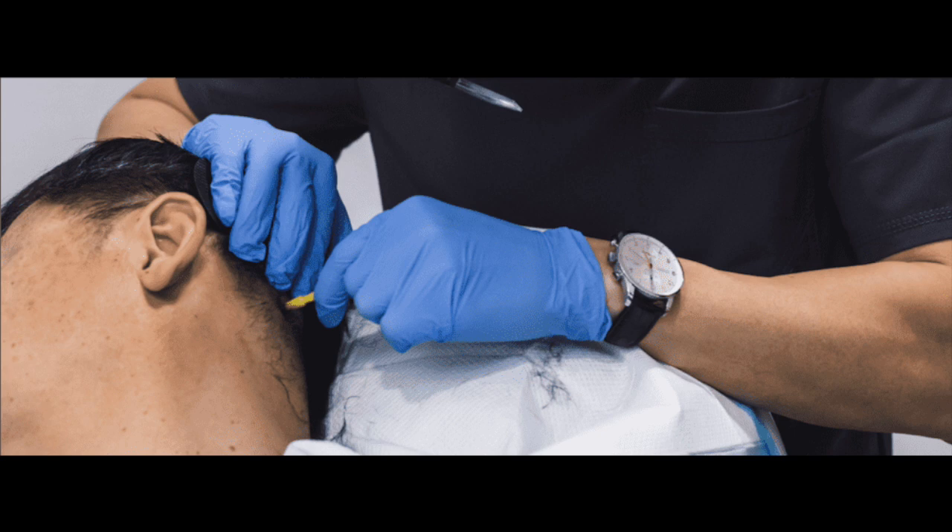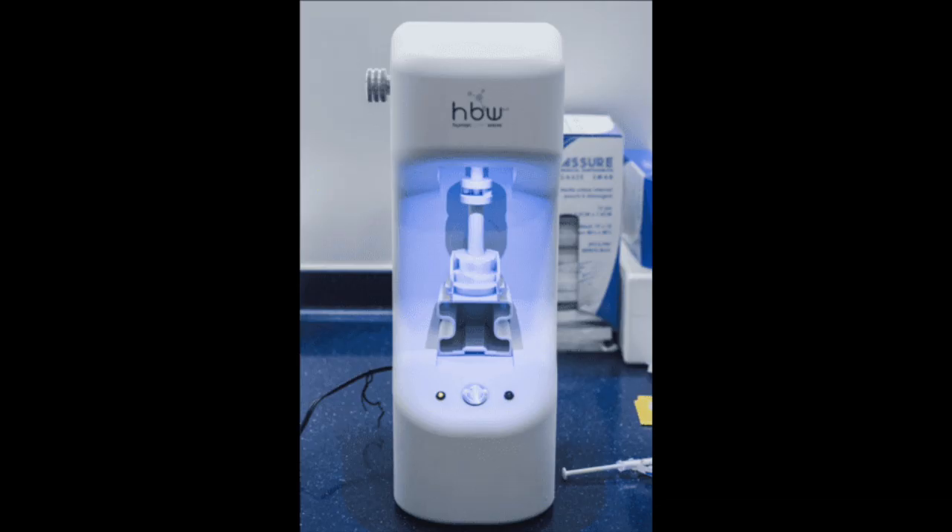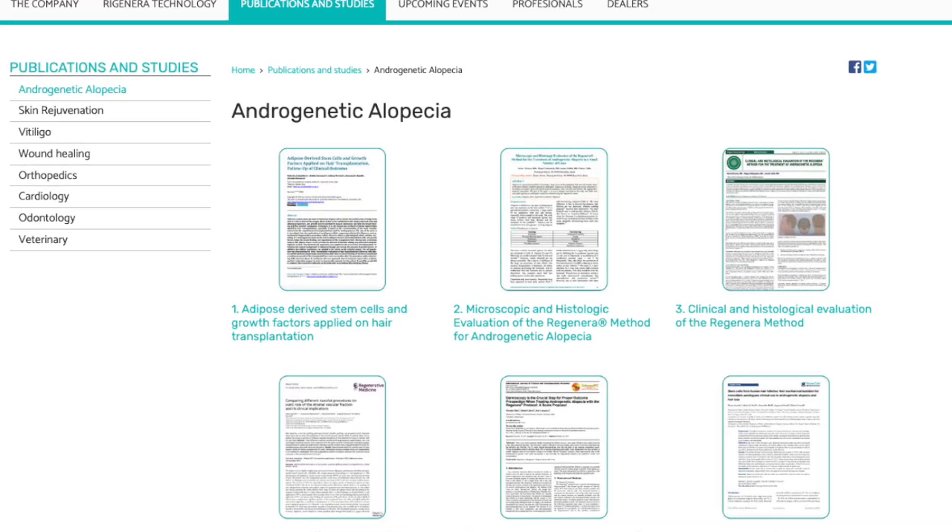The process supposedly takes anywhere from 30 to 60 minutes and they use local anesthesia. It's divided into three different stages. The first involves collection of samples from the back of the scalp — about one to three samples — and it's a relatively small procedure. The diameter measures about 2.5 millimeters, so it's not going to cause too much scarring, though I do have to mention that 2.5 millimeters in diameter is about two and a half to three times the punch size of a typical FUE extraction. The samples are then placed into a special centrifuge device where stem cells, growth factors, and progenitor cells are isolated by mechanical processing and filtration, then mixed with a saline solution and injected into the scalp to initiate regenerative processes — including stimulating blood vessel formation, repair, and regeneration of hair follicles. Apparently this procedure only needs to be done every two to three years.